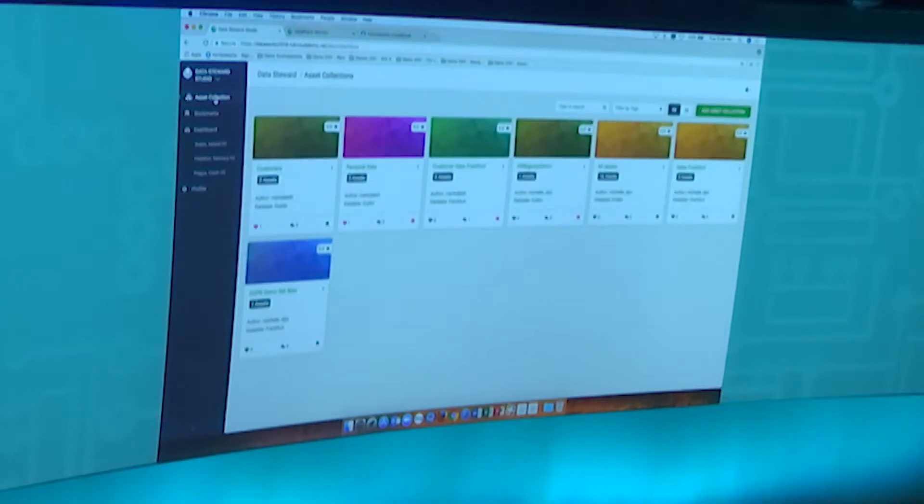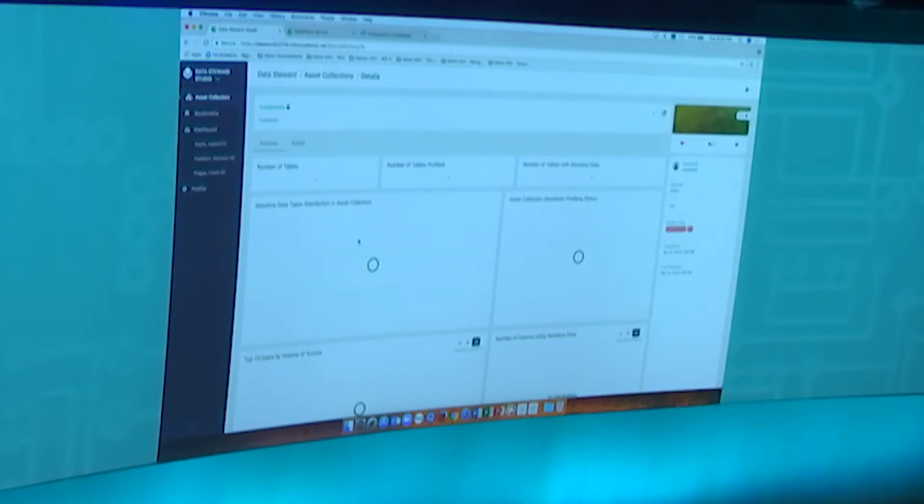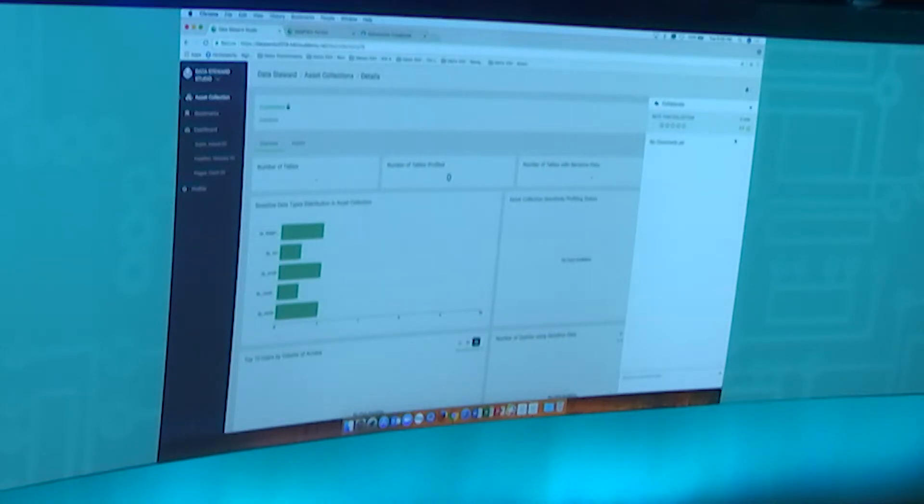One of the central things we want to enable is a curated experience for data. As Michelle the Data Steward wants to put together data sets for data scientists to discover and explore, they can use a fundamental building block called an asset collection. For a bank, you might have a customer data set that includes both structured data like Hive tables and semi-structured data like PDF loan documents. You can curate and assemble these into an organized view for your consumers. We jokingly refer to this as the Facebook page for your data assets — there's a collaboration experience built right into Data Steward Studio where users can annotate and flag data sets, helping others discover which are most relevant.